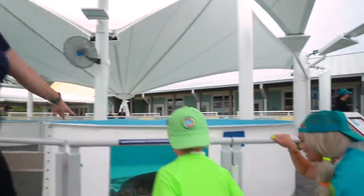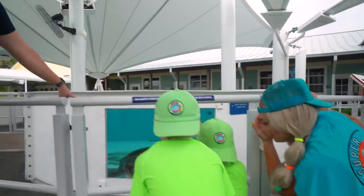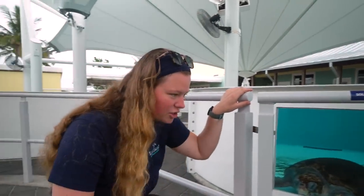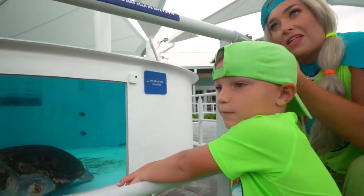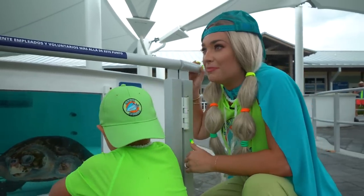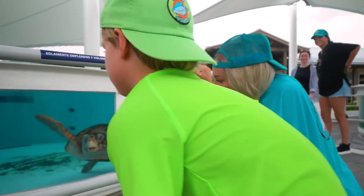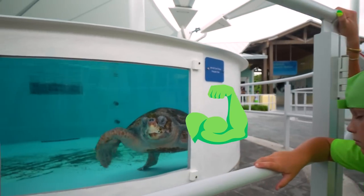He has a missing arm! This is Dora. Dora's a loggerhead sea turtle. She is super nice — she likes us. Look at her, she's missing a flipper! How can she still swim? That's amazing! She's pretty strong. That's the biggest turtle I ever saw in my whole life! She's only a teenage turtle.